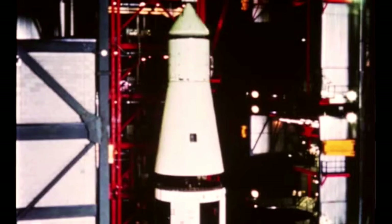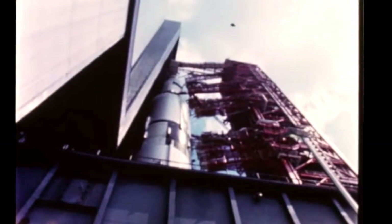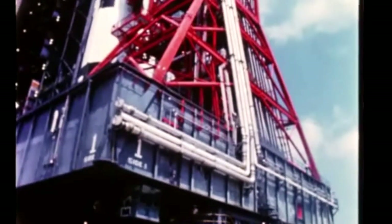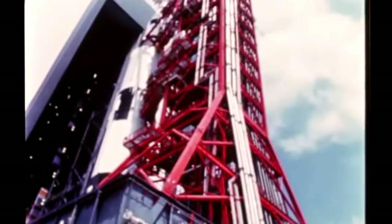On May 2nd, mating of the facility's checkout Apollo spacecraft, built by North American's SNID, marked completion of assembly of the first Saturn V vehicle. On May 25th, the vehicle, standing 350 feet tall, was rolled out of the VAB to begin its maiden journey, requiring six hours aboard the mobile launcher to Pad 39A, three miles away.